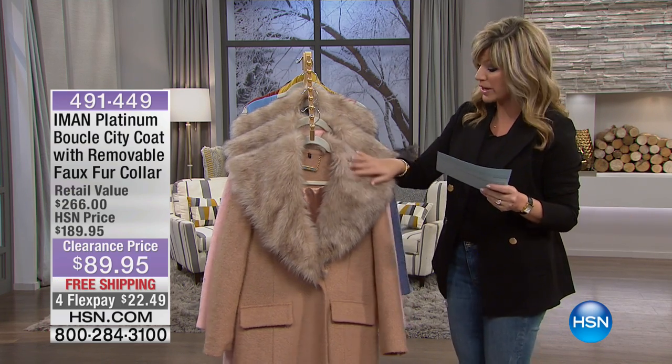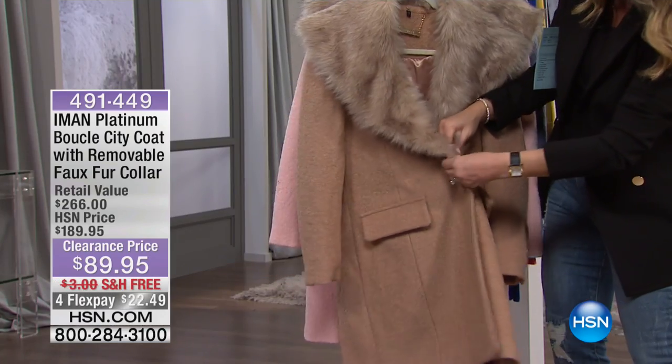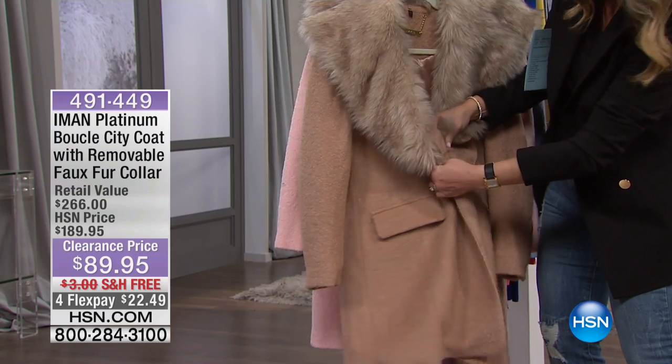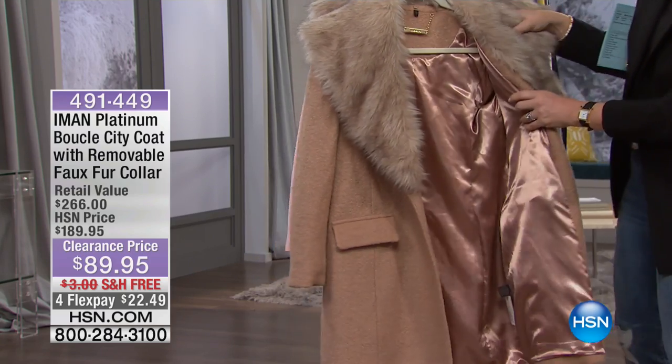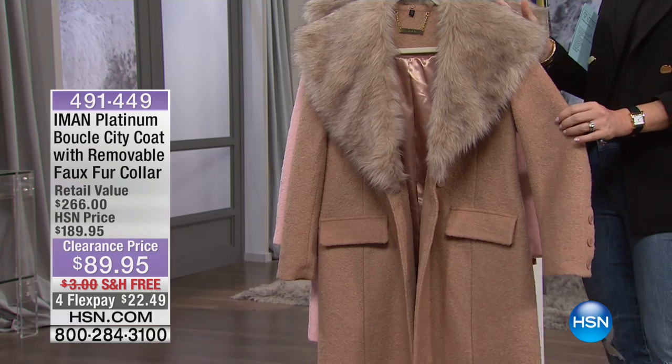Free shipping and handling. So here are your color options — the Rich Camel. You have the one-button closure here, and then you've got the hidden button closure there. Doesn't that look expensive? So Breakfast at Tiffany's, right?